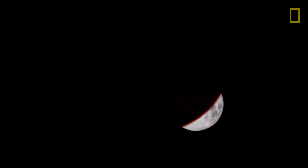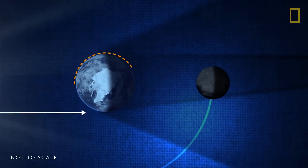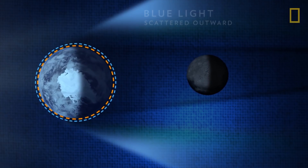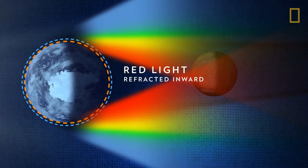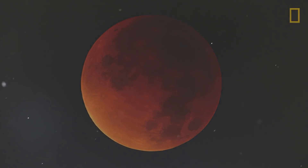Total lunar eclipses are the most striking of the three types because they turn the Moon a sunset red. While shorter blue wavelengths of light are scattered outward by the Earth's atmosphere, longer red wavelengths are refracted, or bent, inward toward the Moon, making it appear red.